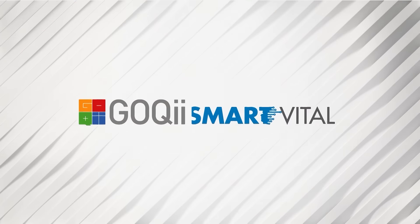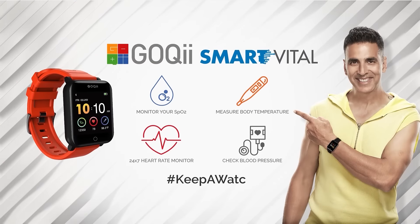Presenting GOKI SmartVital, a device that enables you to keep a check on your health vitals.